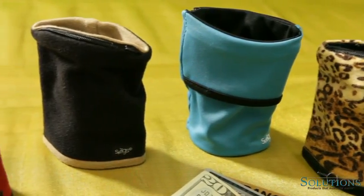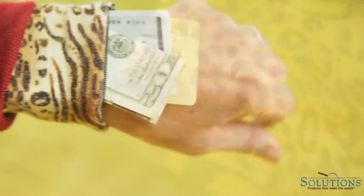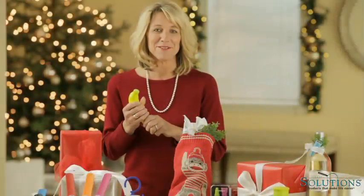Walkers, runners, or anyone running errands will appreciate a wrist wallet. It holds the basics and even fits under your sleeve. And this elastic banana is the perfect stress reliever for you or someone you know.